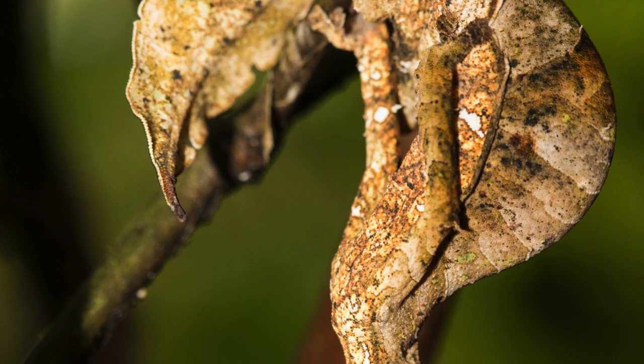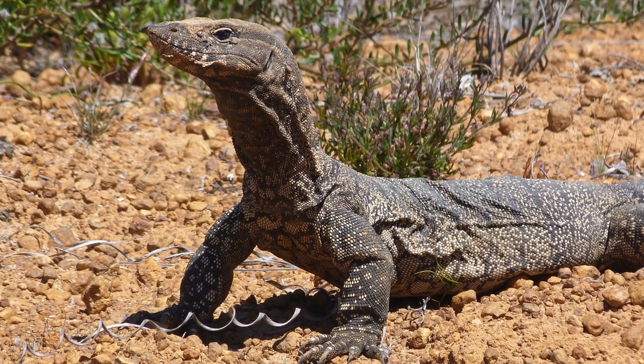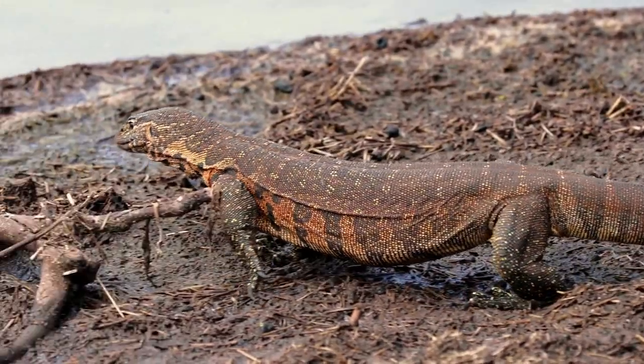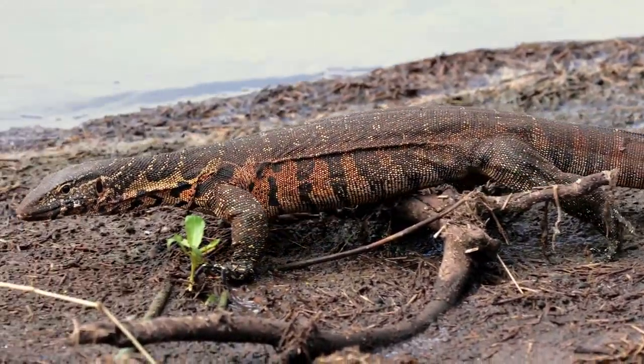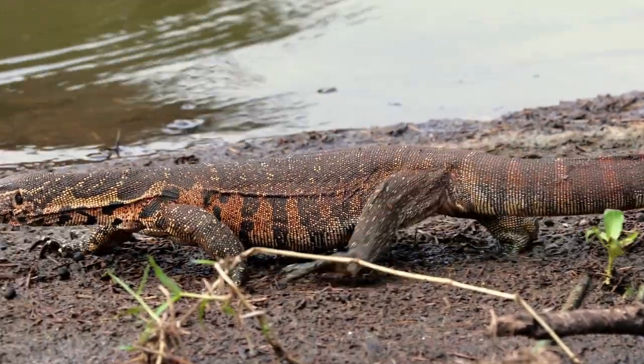Monitor Lizard, Varanidae family. Explore the diverse family of monitor lizards, including the Nile Monitor and the Water Monitor, and their roles in different ecosystems. In the diverse landscapes of Africa, Asia, and Australia, a formidable predator roams with stealth and strength — the monitor lizard, a group of reptiles known for their striking diversity and commanding presence.